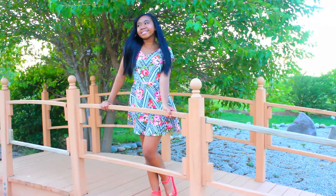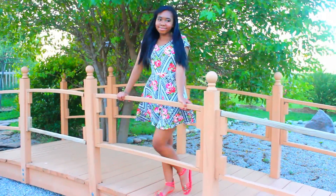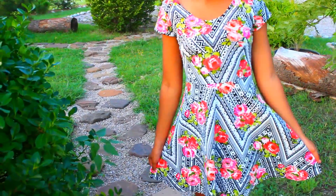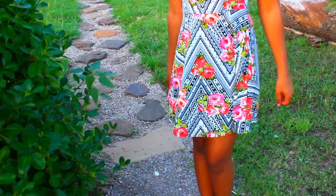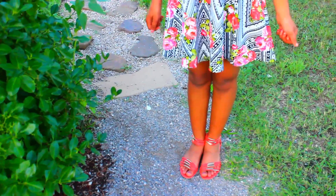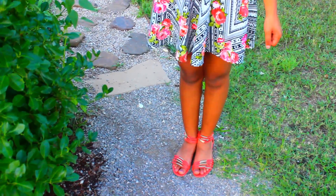This last outfit is for if you like to wear a dress on the first day of school. I got this dress from Macy's and I love the design on it — it's very cute. I paired it with orange sandals because I thought it was a cute combination.